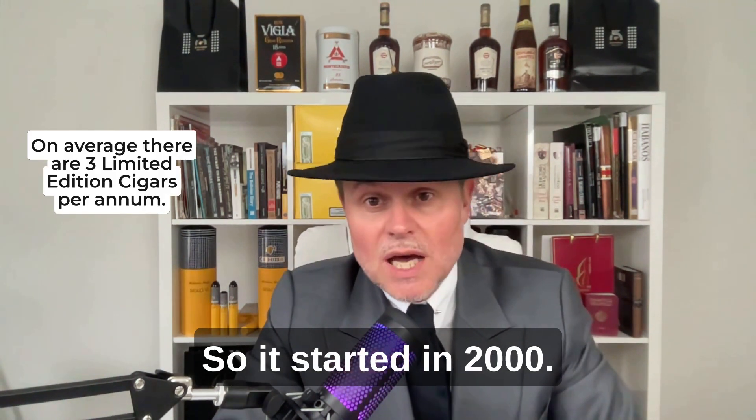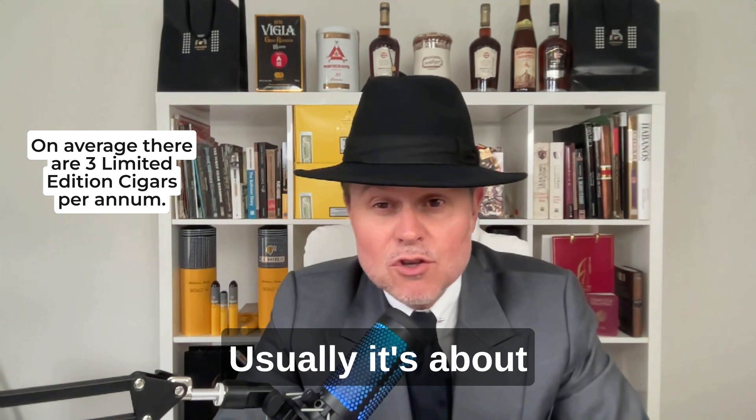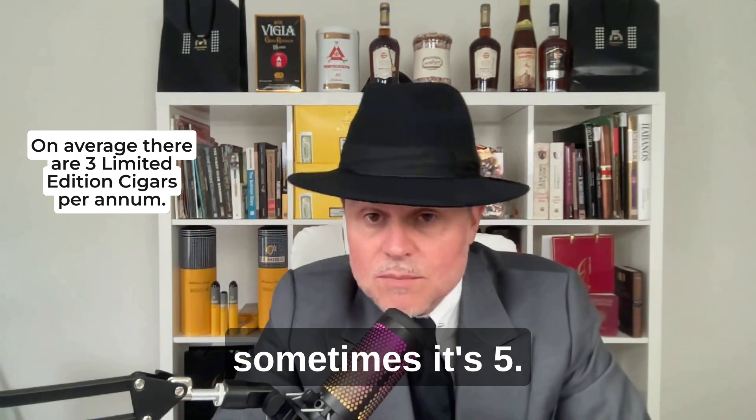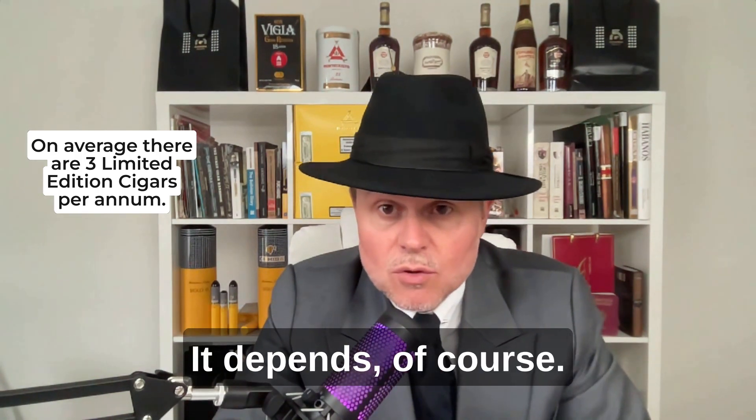So it started in 2000. Usually there are about three limited editions per year, though sometimes it's just one and sometimes it's five — it depends of course.